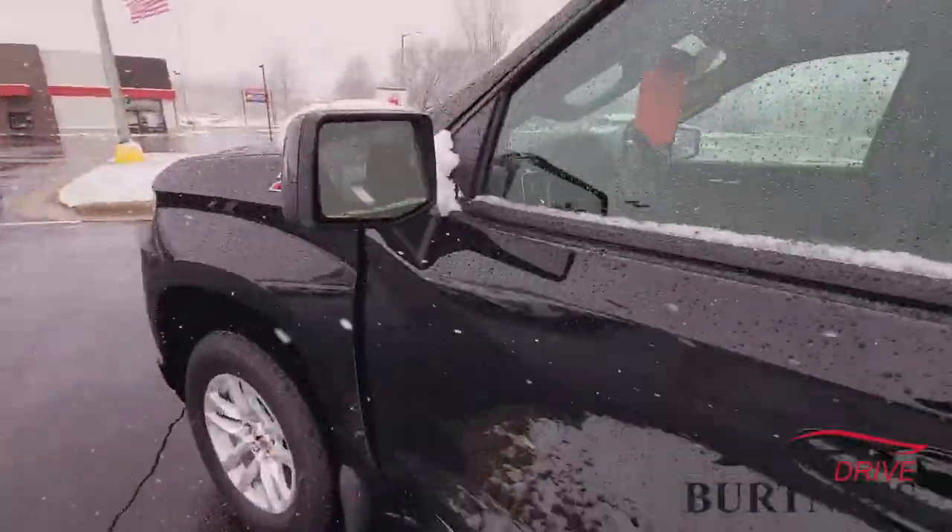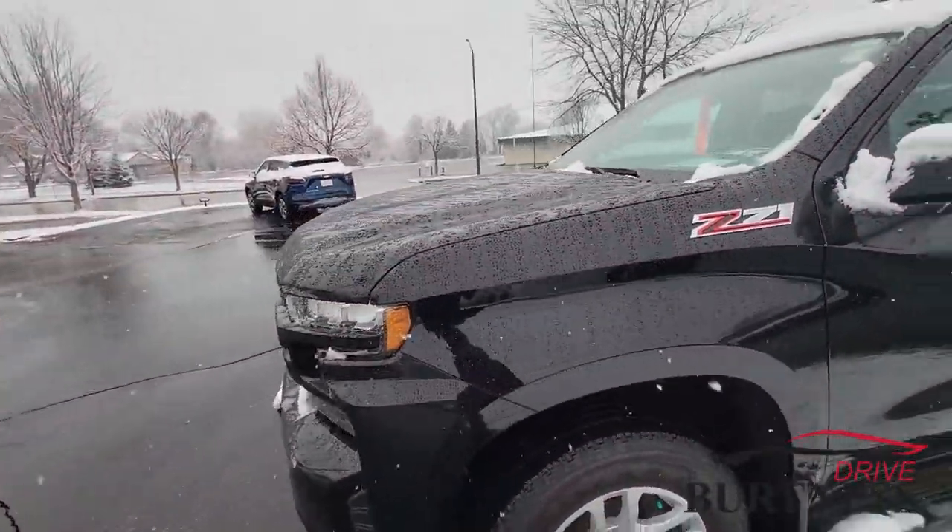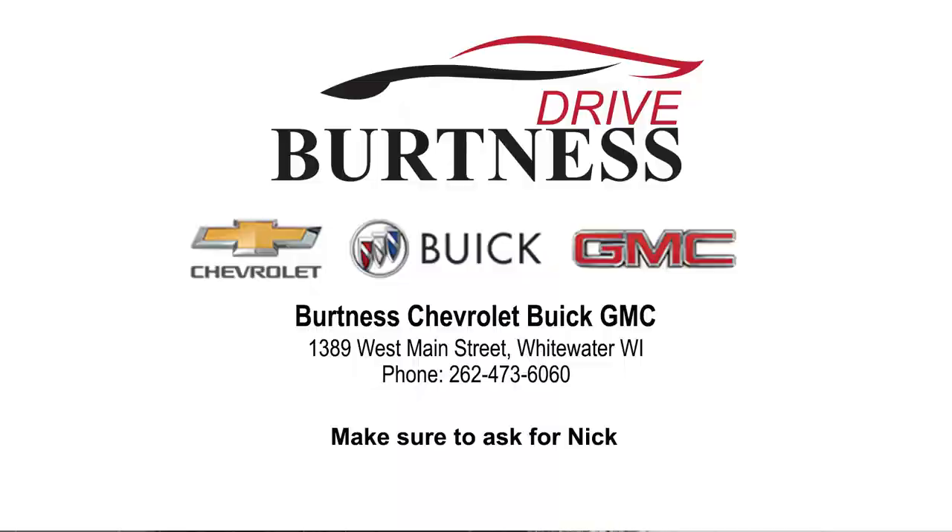My name is Nick and I work at Burton Chevrolet Buick GMC right here in Whitewater, Wisconsin. Stop on in — you don't want to miss out on this awesome truck.